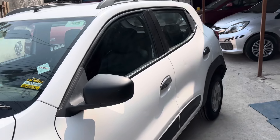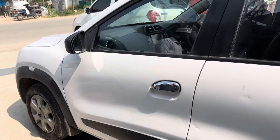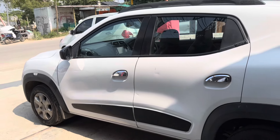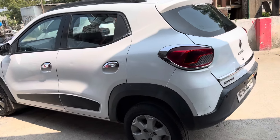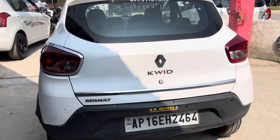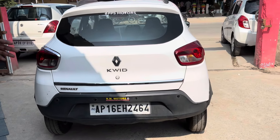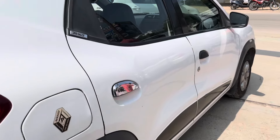I got a Renault Kwid 2016 model for AP17. I got 4 brand new tires, excellent condition, scratchless condition. I got a complete vehicle with original paint and brand new tires. 2016 model for AP17, top variant Renault Kwid. The exterior is very neat and the interior is very neat.